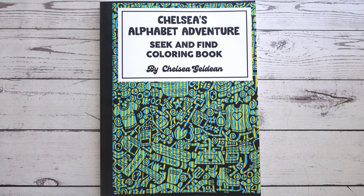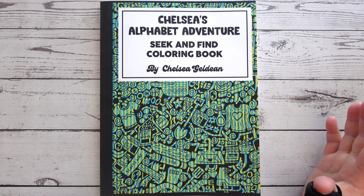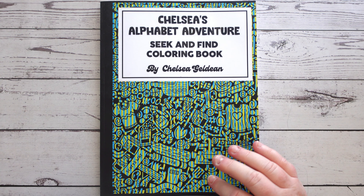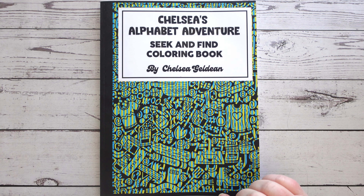I do appreciate that, Chelsea, because I understand you're in the States and I'm in Australia, so I know it is a bit expensive and a bit of an awkward task sometimes to send things through. I really do appreciate it. Chelsea's new book is the Alphabet Adventure Seek and Find Colouring Book.